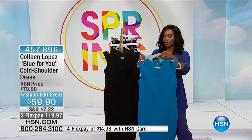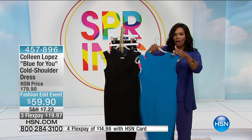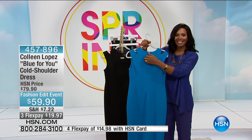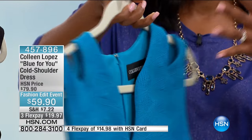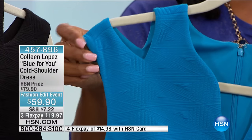Do you see the shoulder detail on this one? You're going to get it in extra small to 3X. It does have a zipper back, so you're going to enter and exit through this nice long invisible zipper. You don't have to wiggle yourself into the dress or pull it over your head. It's going to be a really comfortable way to get in and out with that back zipper.